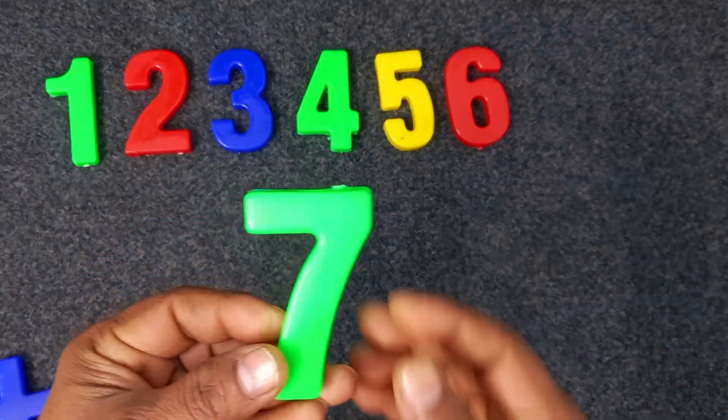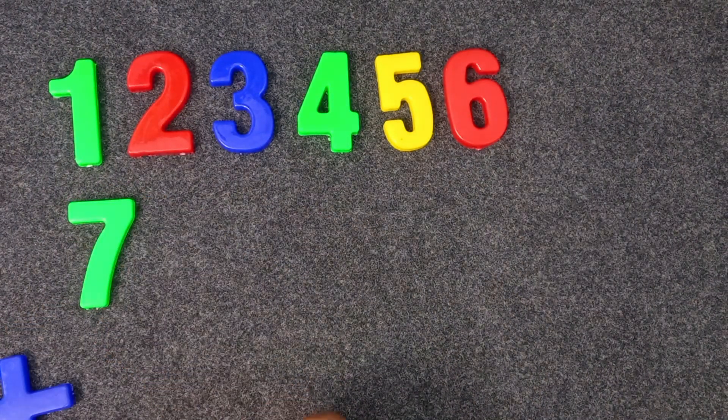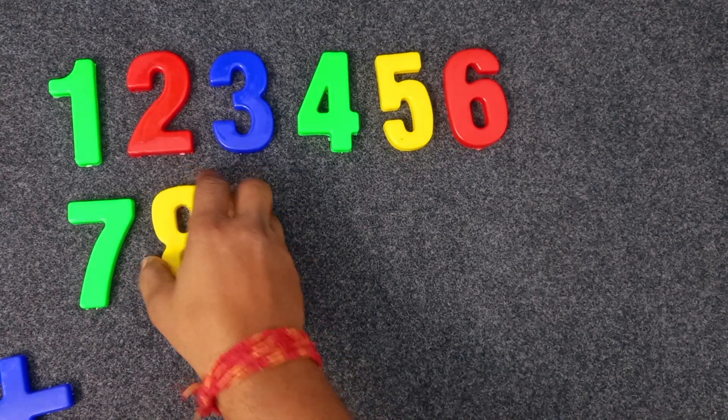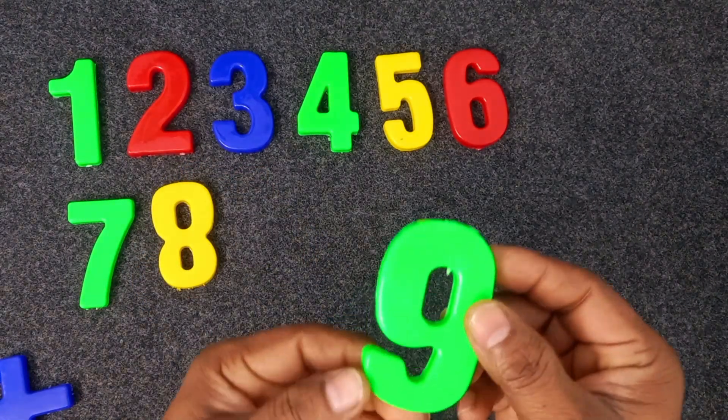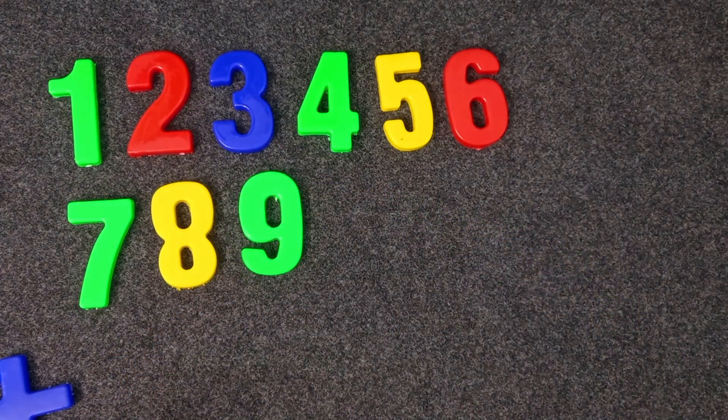Green color. Seven. Seven. Yellow color. Seven. Yellow color. Eight. Green color. Nine. Yellow.